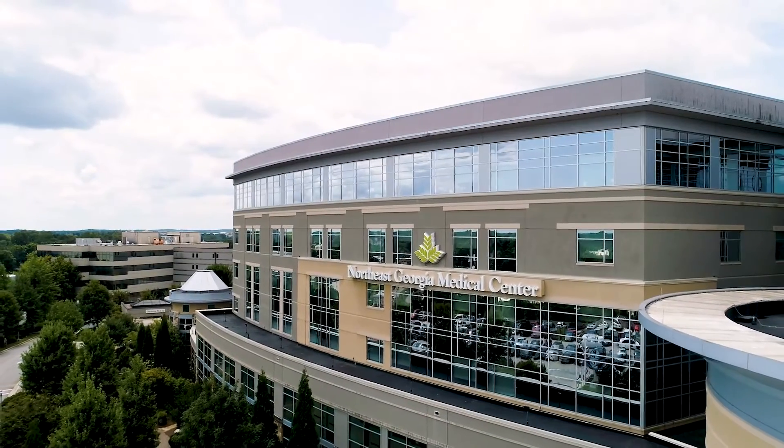As long as they're doing all right, they get to go home and recover the rest of the way.